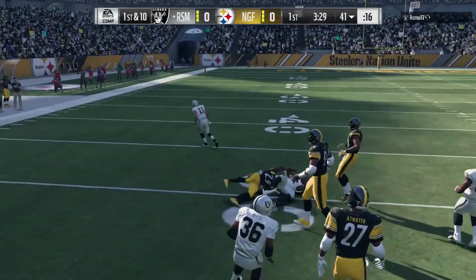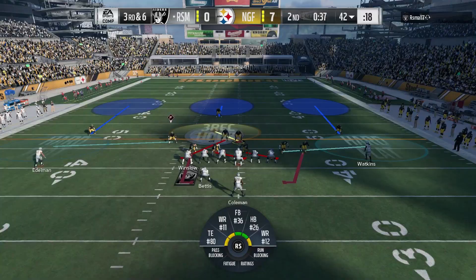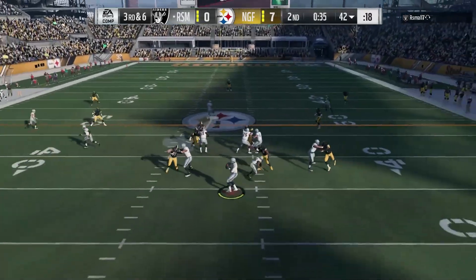There he is against the run. He's got decent block shed, but wide receivers have a good run block this year, so he isn't as spectacular as you might think.